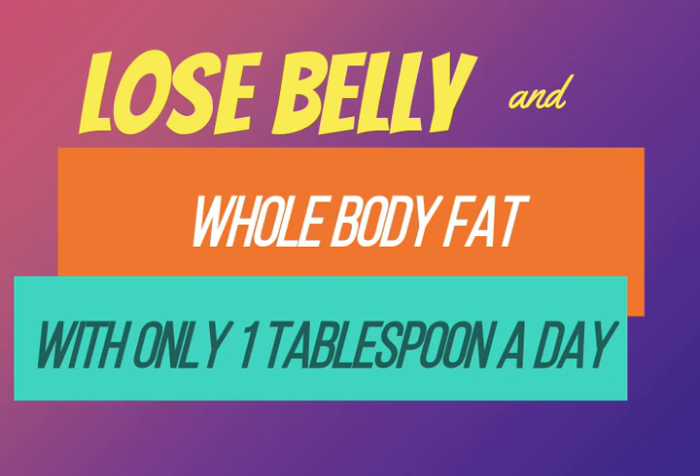Have you been trying to lose weight but nothing seems to work? I'm going to show you how you can lose up to 10 pounds with just one tablespoon of this powerful and effective fat burning drink.